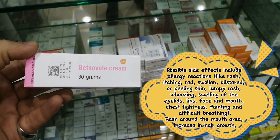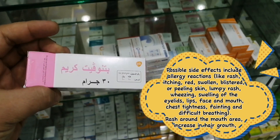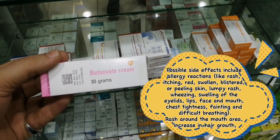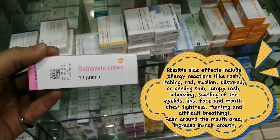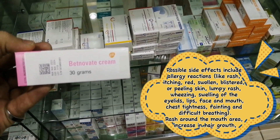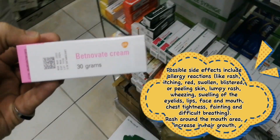Possible side effects include allergic reactions like rash, itching, red, swollen, blistered or peeling skin, lumpy rash, wheezing, swelling of the eyelids, lips, face and mouth, chest tightness, fainting and difficult breathing, and rash around the mouth area.